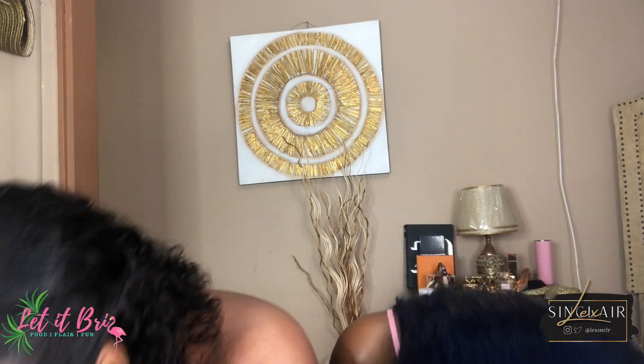Hey guys, welcome back to my channel! By the title of this video you already know what's about to go down. I have a special guest with me here, so I'm gonna let her introduce herself. Hi guys, my name is Lex, I go by Lex Sinclair on YouTube. This is my Brasil and I'm so happy to be here on her channel today.